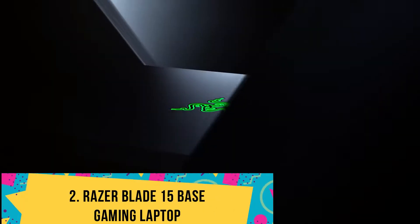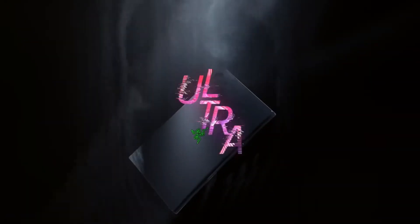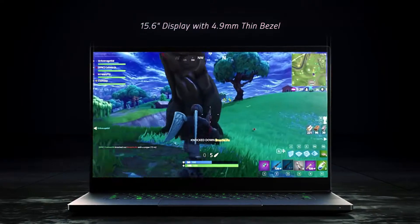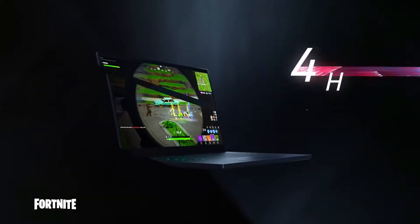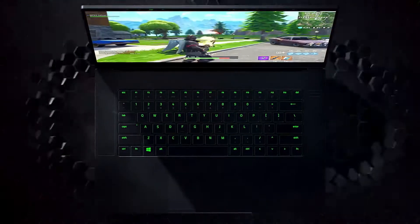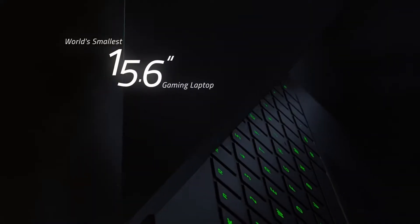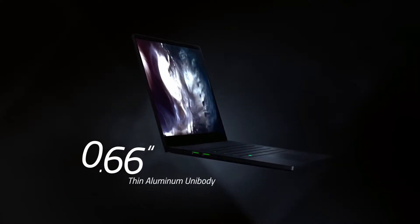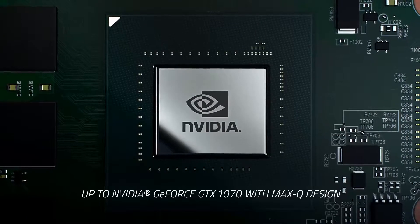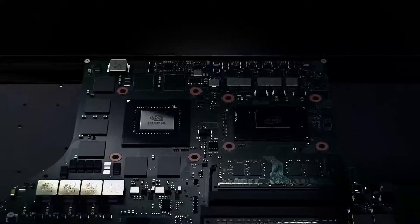Number 2: Razer Blade 15 Base Gaming Laptop. With mind-blowing performance and a sleek look, the Blade 15 seems specially crafted to complement the passions of architects, animators, and engineers. This compact model houses a super-sleek aluminum build weighing no more than 4.6 pounds. Add that to the 8-hour battery life and you get a portable device that frees you from any fixed location — a key reason this laptop made the list.